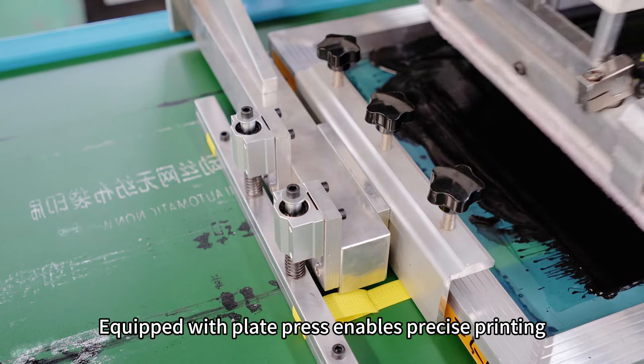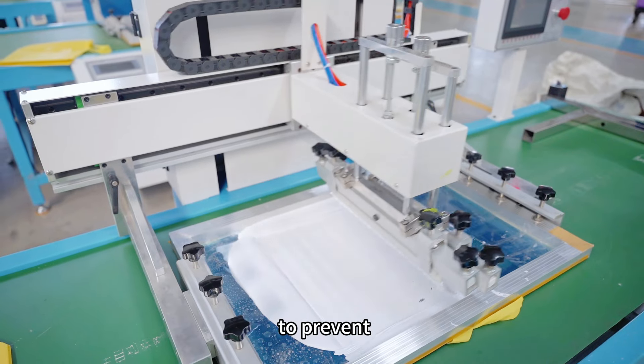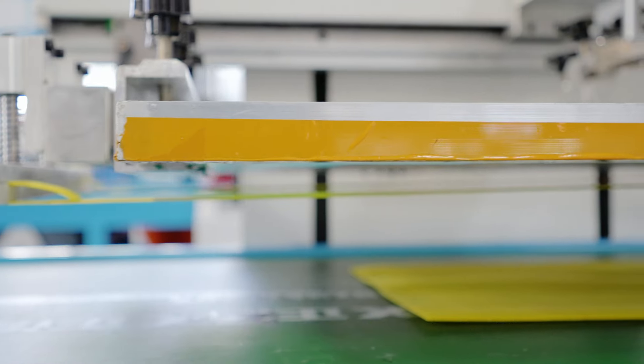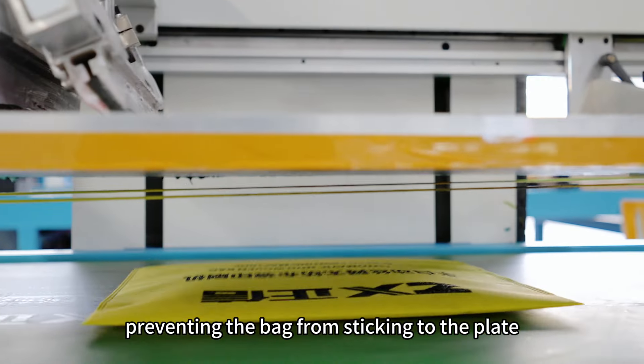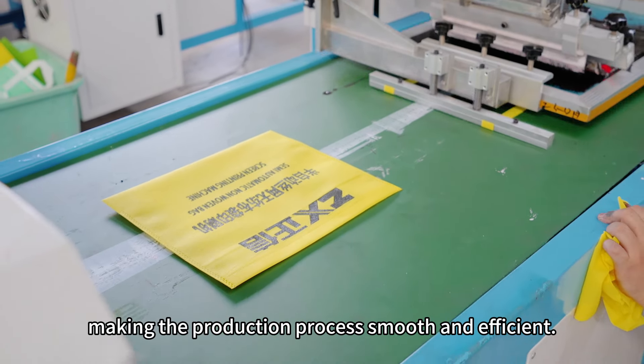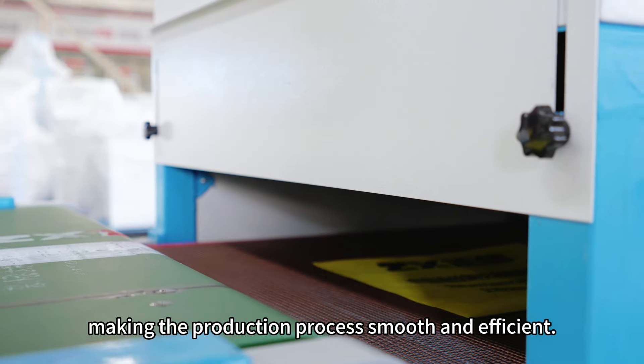Equipped with a plate press, it enables precise printing to prevent direct contact between the bag and the printing plate, preventing the bag from sticking to the plate and interrupting production, making the production process smooth and efficient.